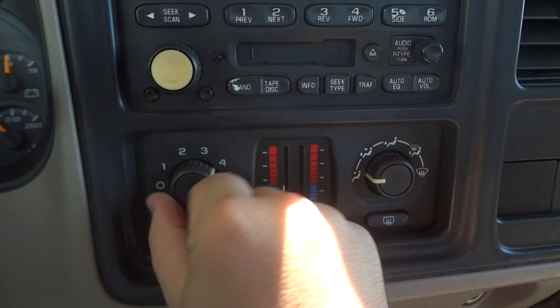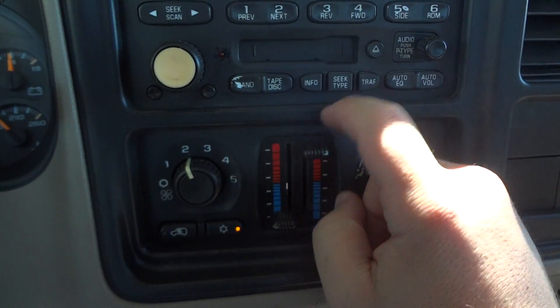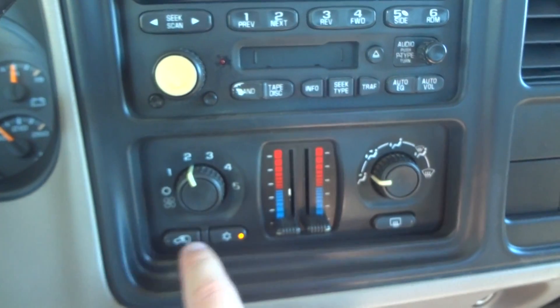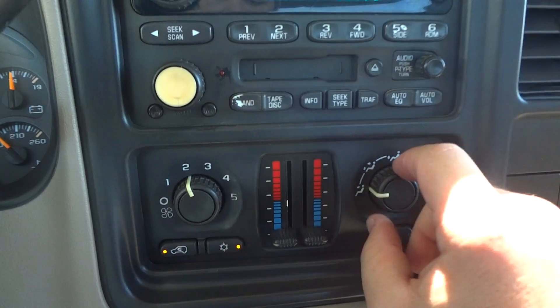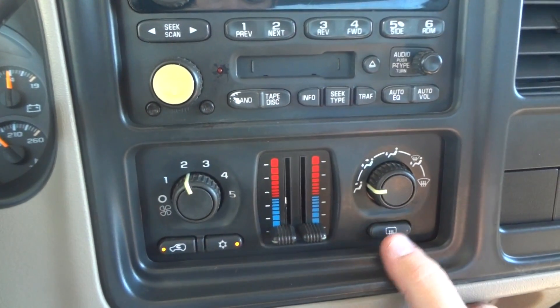Climate control is down here. Fan speed is over here, and temperature here. This is a dual climate control so the driver and passenger can each have their own temperatures. You also have the recirculation, AC, all your different zones, front defrost, and rear defrost.